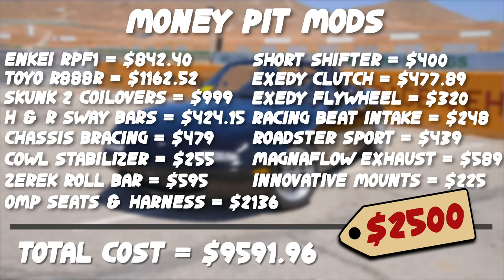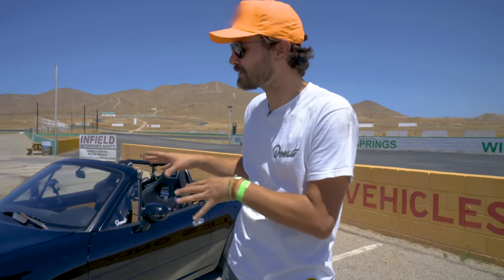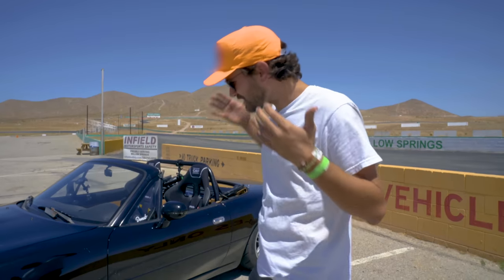That totaled up to $9,500 just in modifications — that doesn't include the $2,500 I paid for the car. The money we haven't spent is on brakes and the cooling system, so those are my biggest concerns for today. It shouldn't be a very big braking track, so I think the brakes will be fine, but it is hot — it's supposed to be 103 degrees out here today. That's really going to tax the cooling system, which is a known weak point on the Miata already. I am a little concerned we're going to overheat, but that just gives us more episodes of Money Pit to make. So now the only thing left to do is put this thing on the track and see if all that money is worth it.